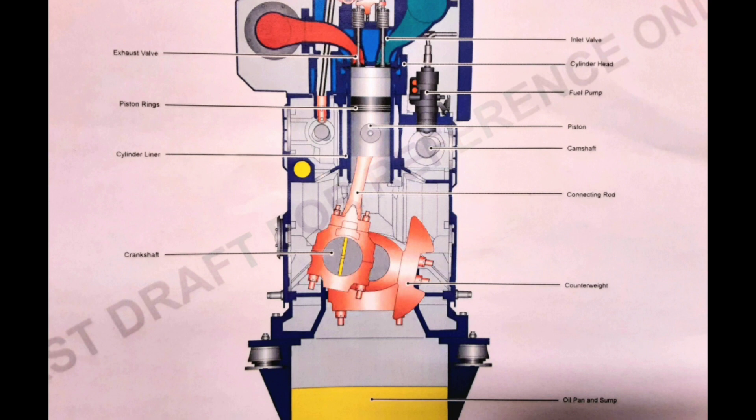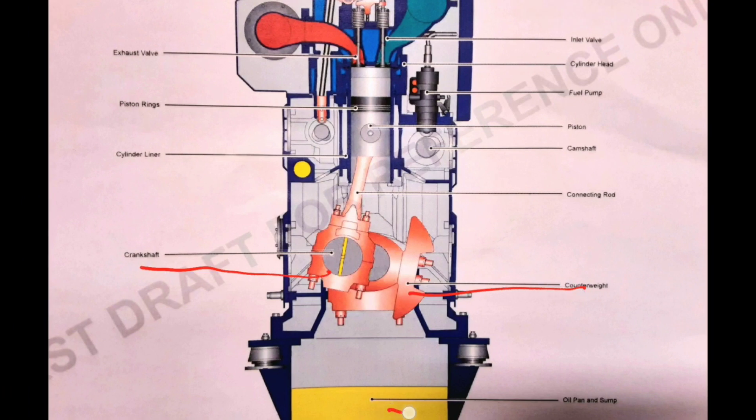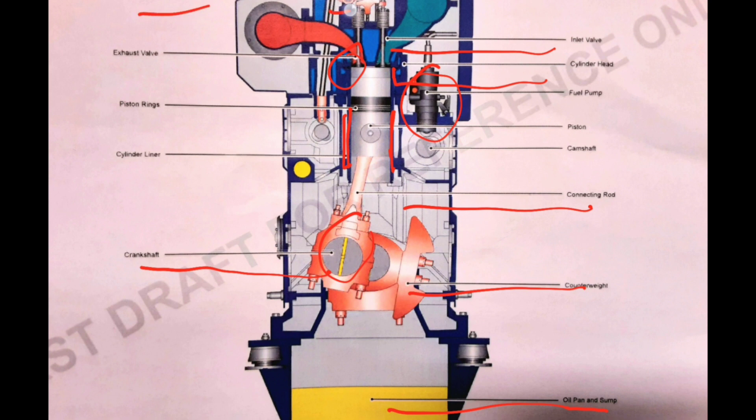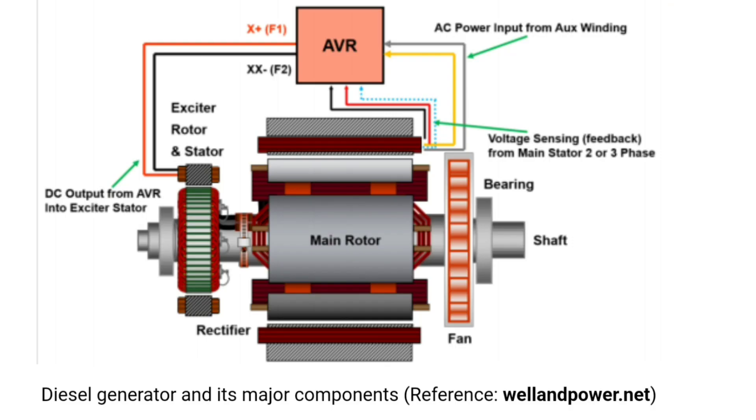This is the main diesel generator engine cross-section. In this diagram you can see the crankshaft, the counterweight, the oil pan and sump for the lube oil, and the connecting rod which connects the crankshaft to the piston. Here is the cylinder liner — the piston moves inside this cylinder liner. There is the exhaust valve and inlet valve, the cylinder head, the fuel pump, the rocker gears, and the piston rings. This is the alternator internal component view, showing the AVR, the bearing, the shaft rotor, the stator, the exciter stator, and the exciter rotor.